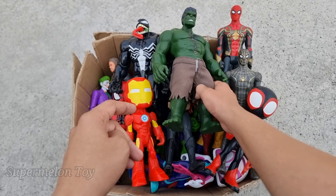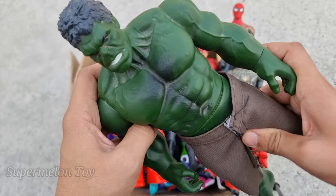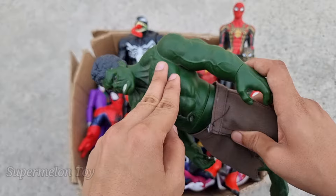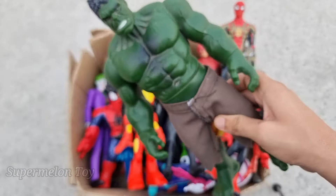Let's see who is this one right here. Oh wow, look what we got here! Look at his very cool body — look at the abs, look at the chest and biceps. He's so strong and so angry. This is the Incredible Green Hulk Smash!